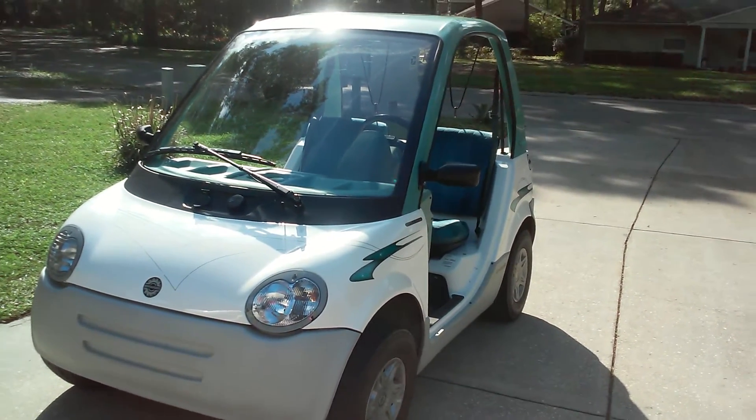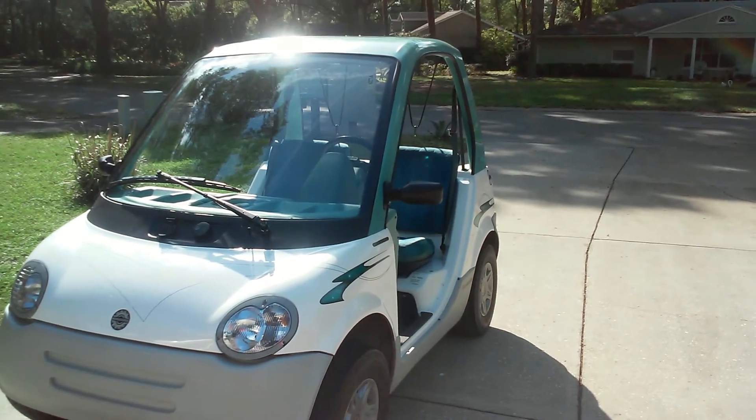Definitely could have some minor issues like that, but otherwise it's pretty good — little golf cart or electric car, whatever you want to call it. Anyway, thank you very much for watching. Hope you enjoy this video.